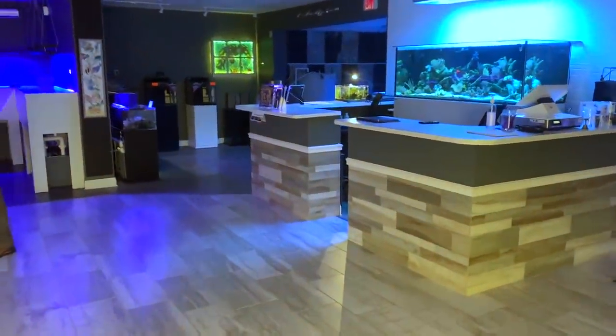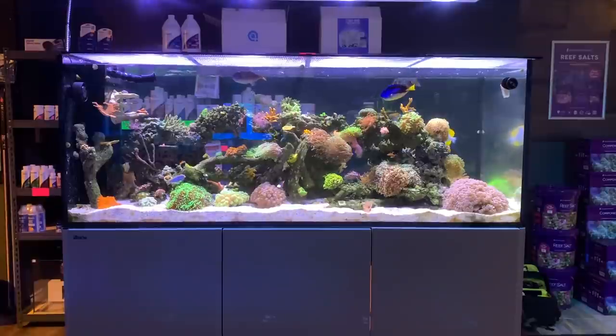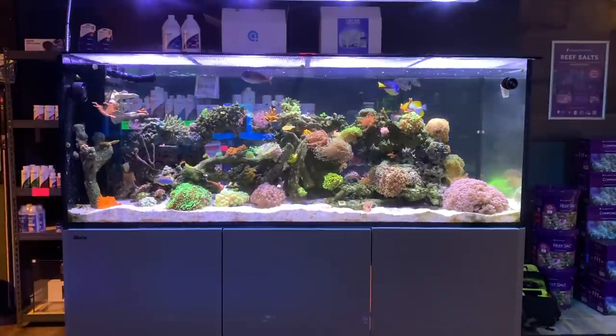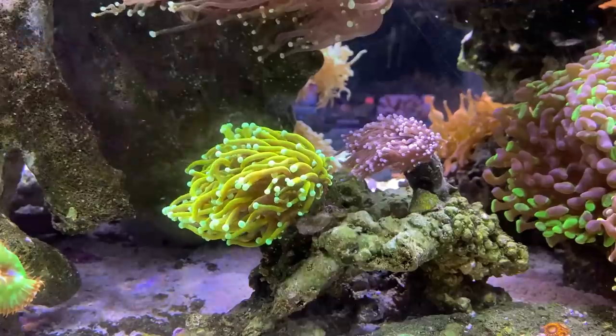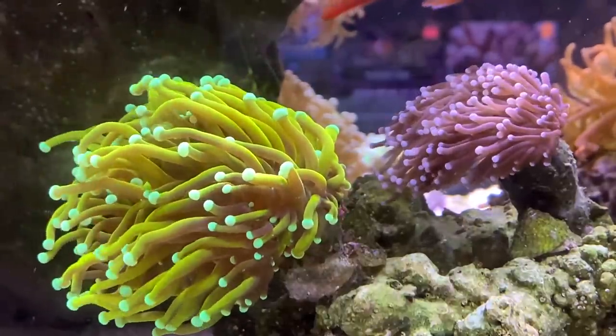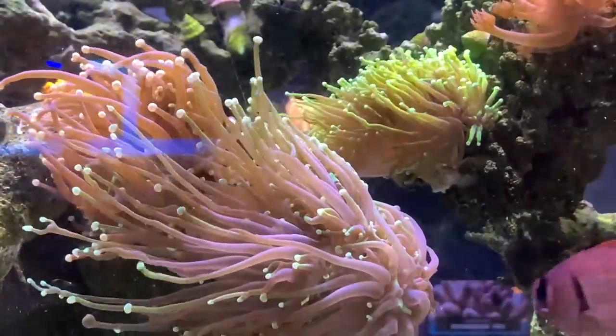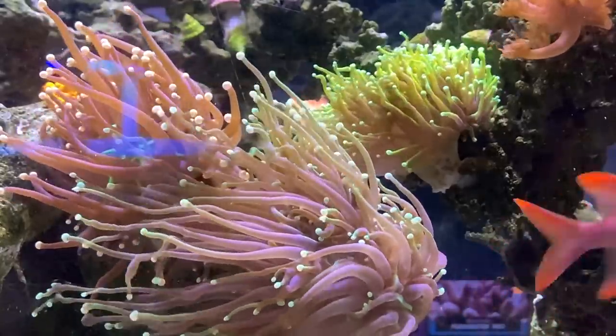We just arrived at Saltwater Obsessions — going to get the camera gear ready and then go inside for a tour. So I wanted to focus on this display tank initially. This is a beauty. This was one of the first tanks they set up in this space, and it had been established prior — it was in one of the owner's homes, so he just kind of brought it in and supplemented it with all this beautiful, colorful coral.